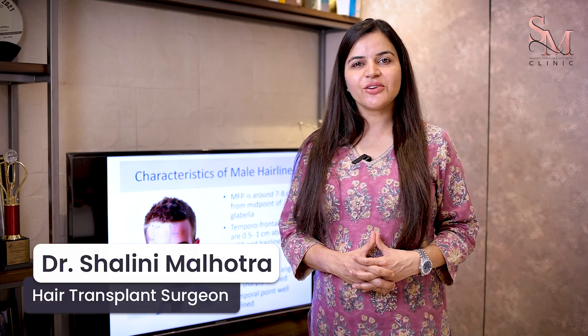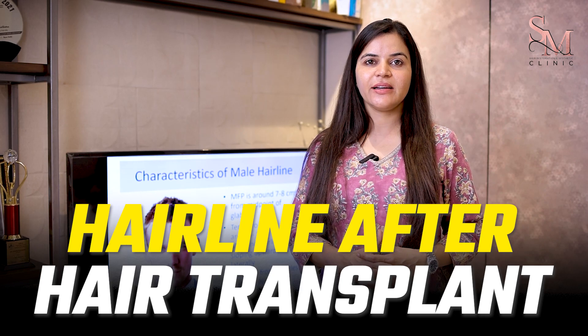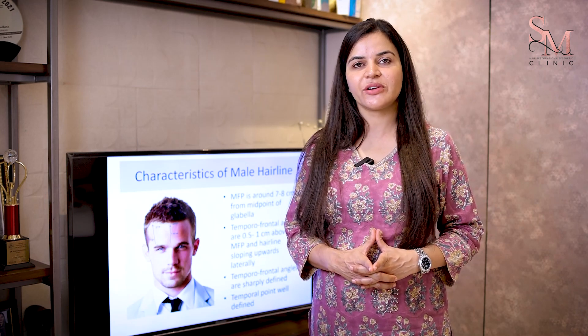What kind of hairline will I have when I go for a hair transplant surgery? This is one of the most important and most common questions which is there in the mind of patients when they opt for hair restoration surgery.